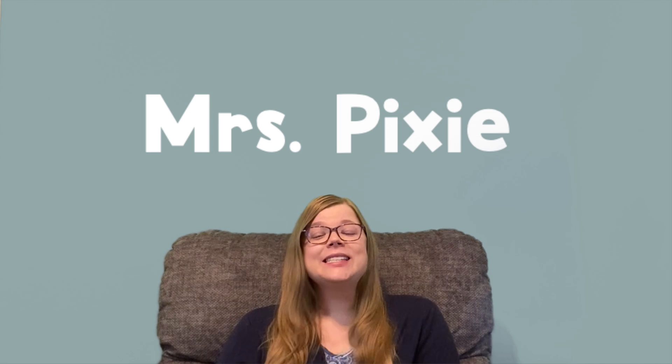Hello friends! Welcome to Circle Time. My name is Mrs. Pixie and I'm so happy that you're here today. Today we're going to practice counting to 20 by counting things that you see during the summer.